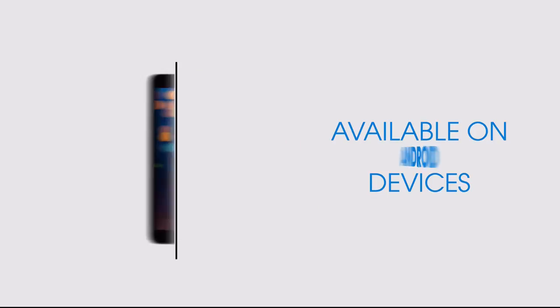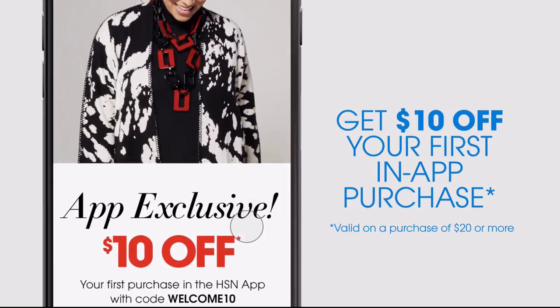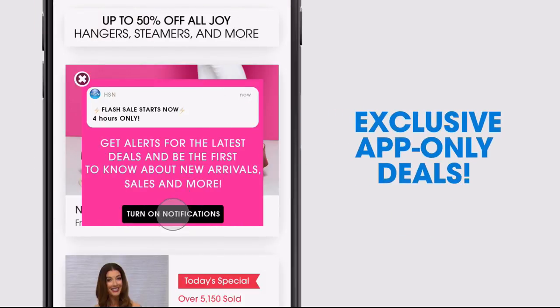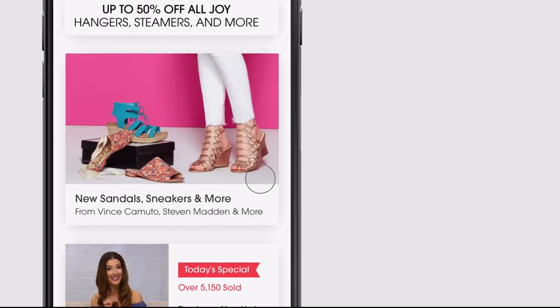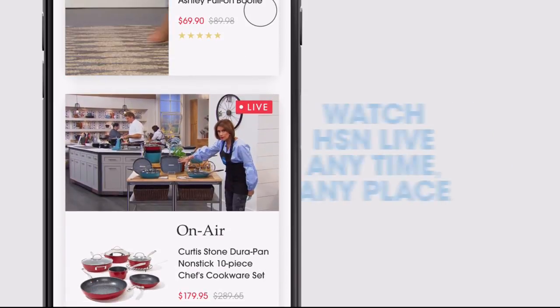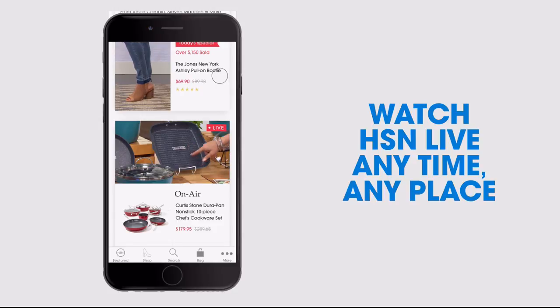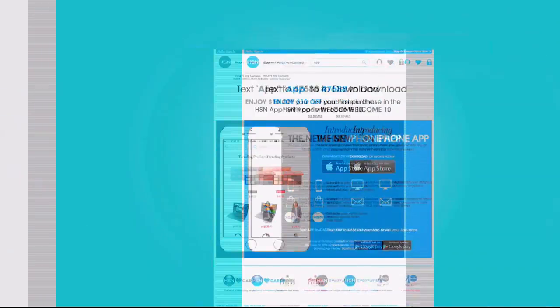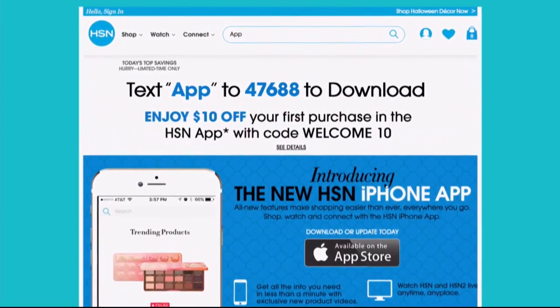Don't miss a thing with the HSN app, available on Apple and Android devices. Get $10 off your first in-app purchase with code WELCOME10. Opt in to push notifications for early access to exclusive app-only deals. Shop faster with exclusive new product videos — only on iPhone. Watch HSN live anytime, anyplace. Search 'app' on HSN.com to download.